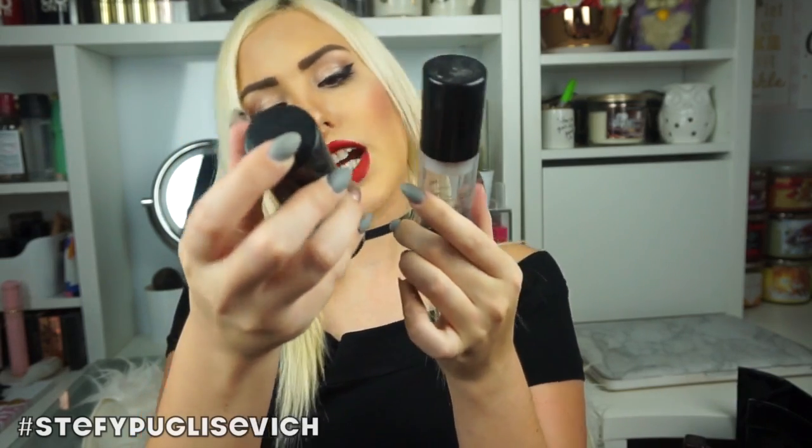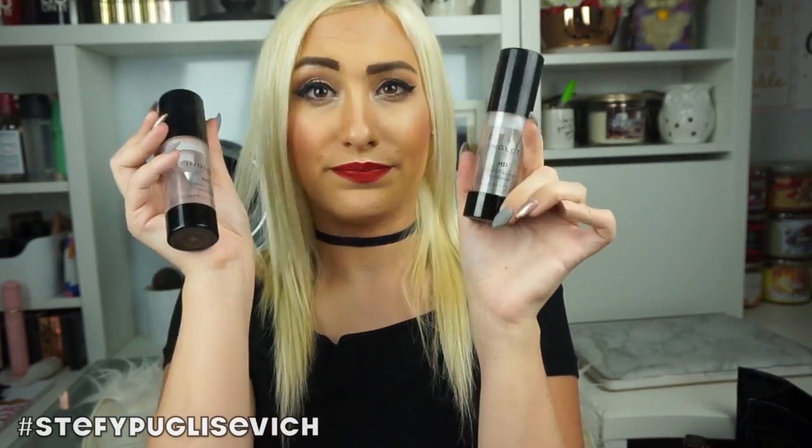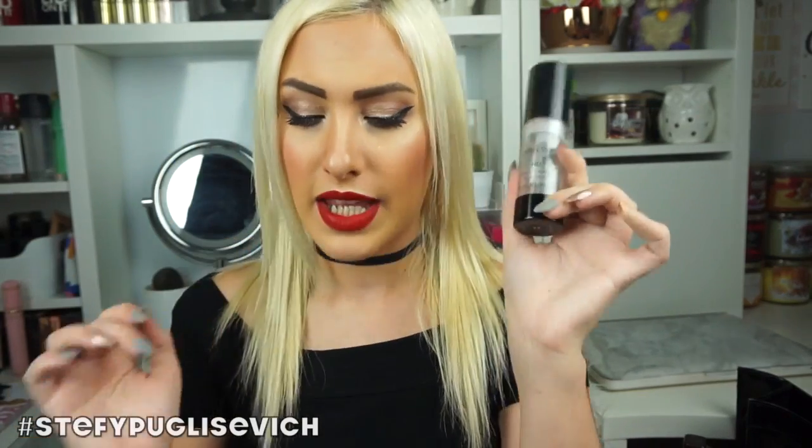Two empties of the Inglot HD Perfect Cover Up Foundation in shade 77. I've actually kept one with my foundation because you know how you just try and scrape as much as you can out — it's amazing. I can't believe it, I need to go get another one, but every time I go to Inglot I just forget.